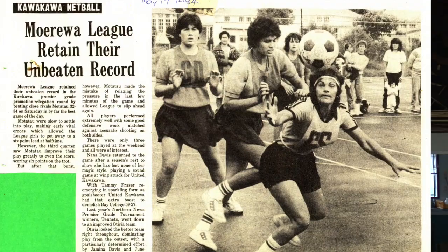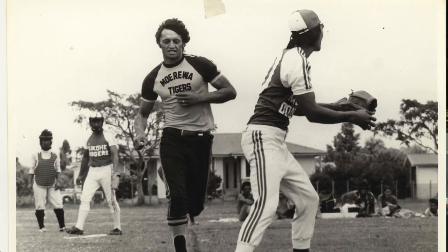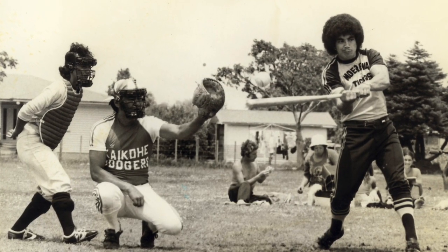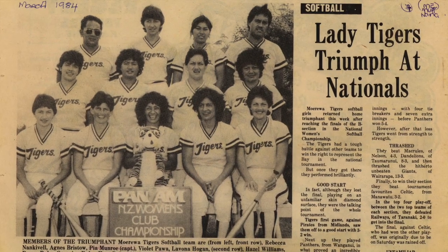We were the greatest. There was this song that the girls put together when our boys used to win. It was tuned to Hukimai and it goes: pass the ball here, pass it there — looked like hard work, Mickey.